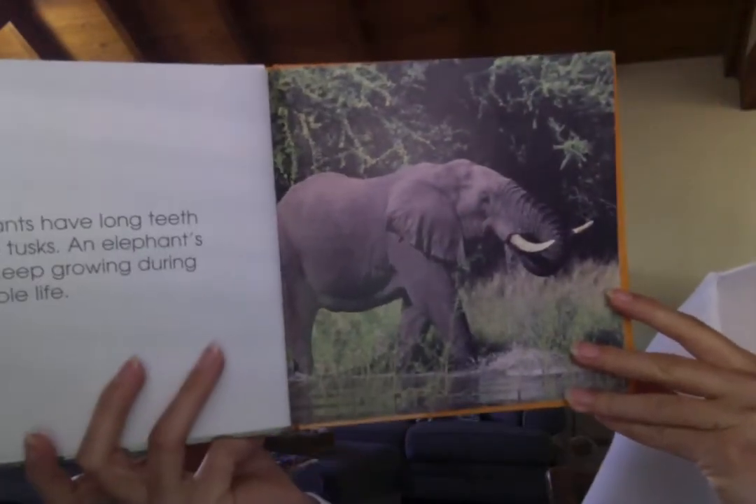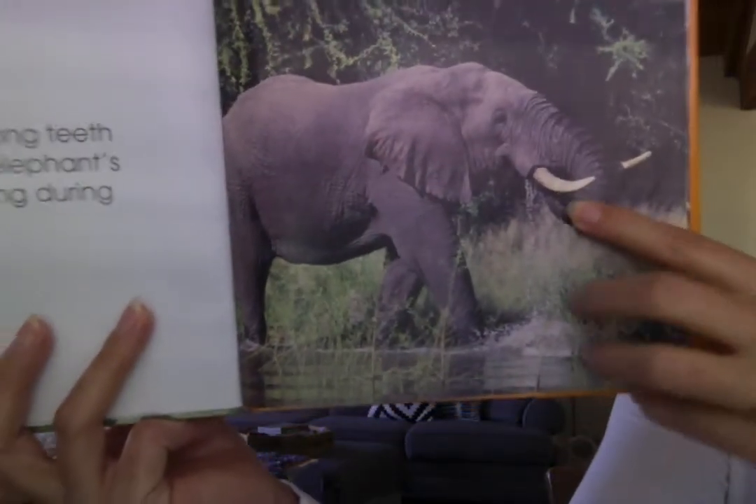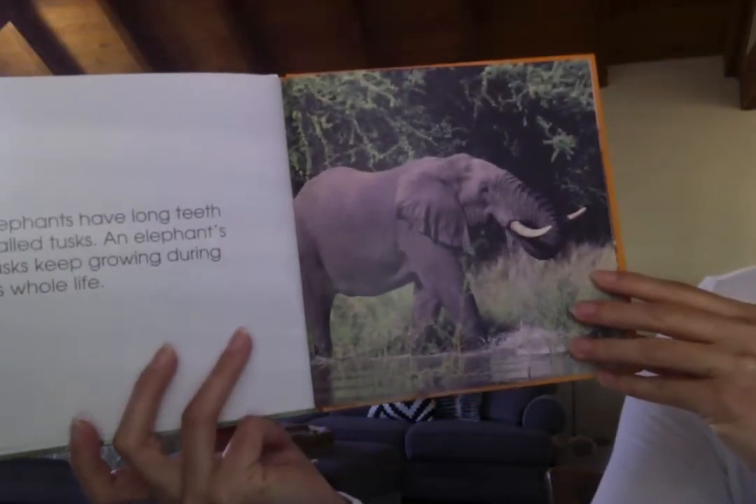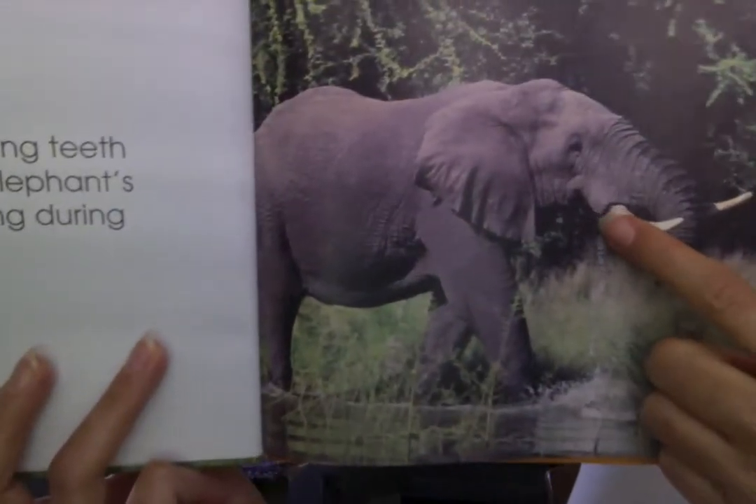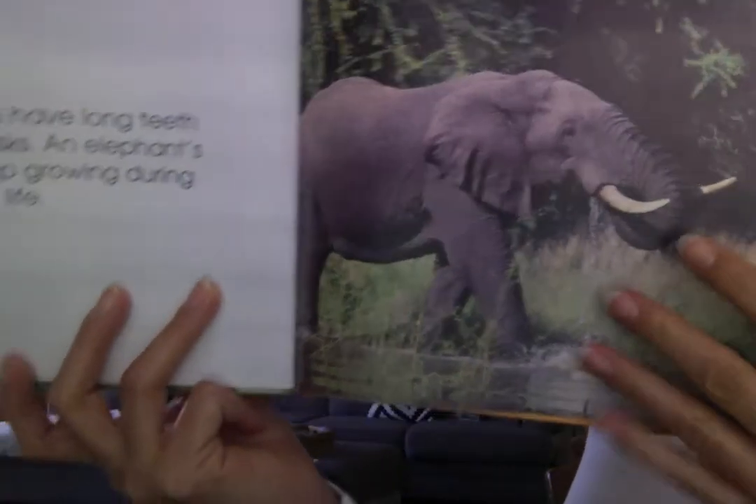Elephants have long teeth called tusks. An elephant's tusk keeps growing during its whole life. They just keep growing longer and longer.